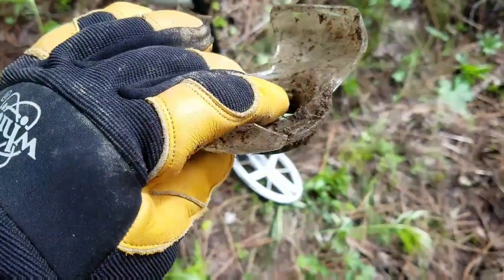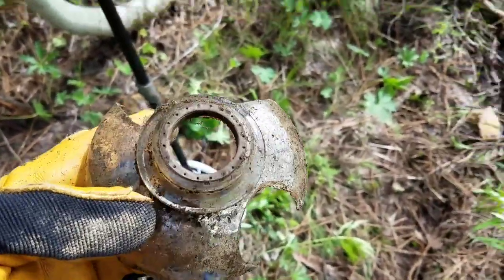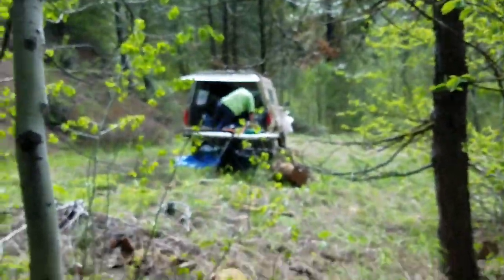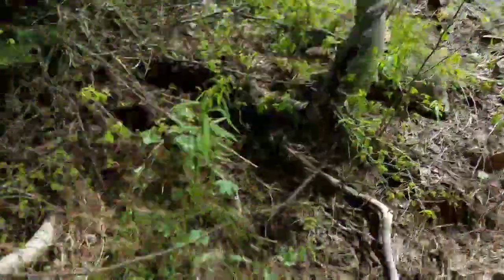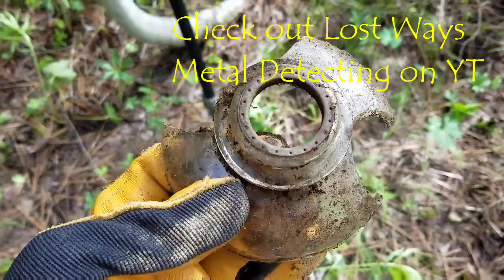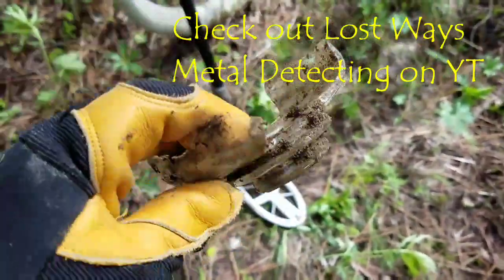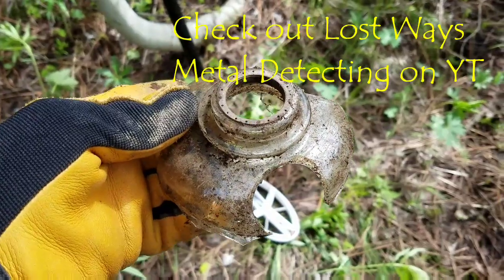Alright everybody, welcome back. Just got another good sounding target here. Solid 69. I'm over here by where Mr. Clinton, from Lost Waste Treasures Metal Detecting, is camped. And check this out — bottle top, or tank top, or lantern top. I don't know what that is. If you guys know, please let me know. If I find out, I will write it on here.